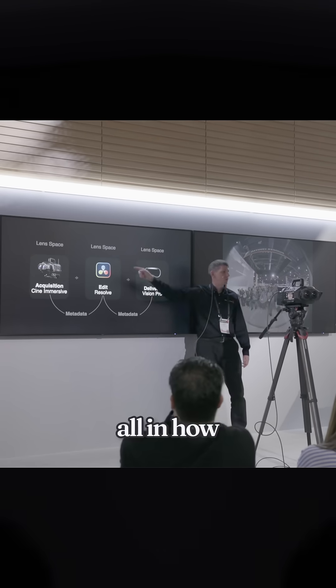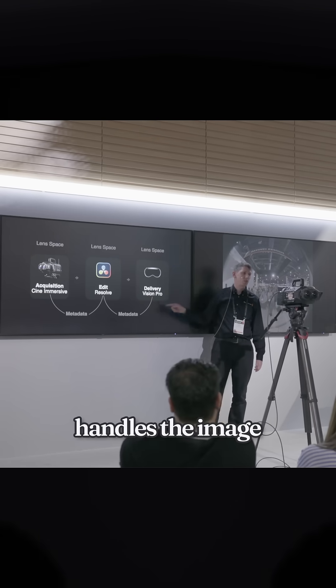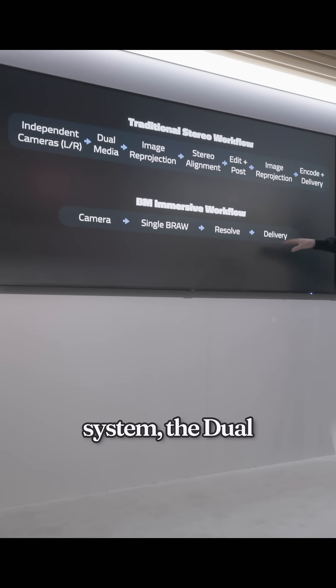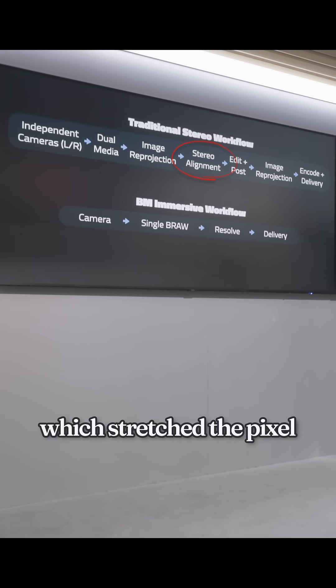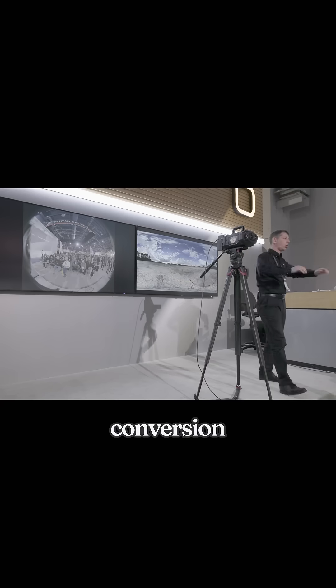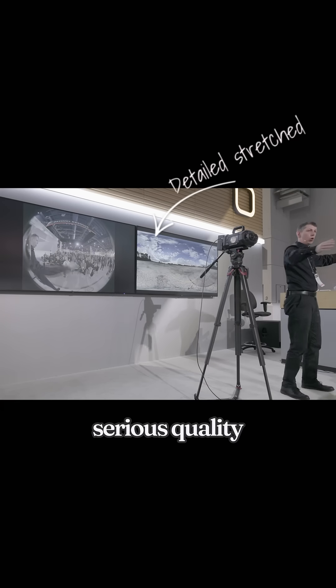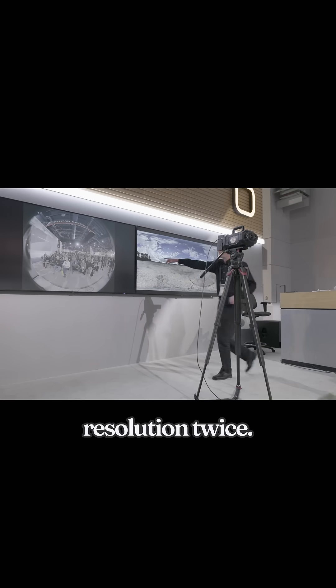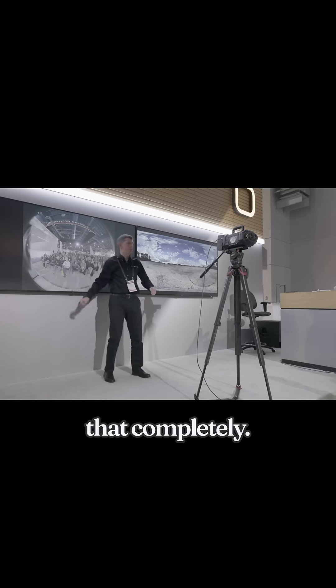And the secret? It's all in how Blackmagic handles the image pipeline. With the Canon EOS VR system, the dual fisheye image has to be unwrapped into an equirectangular projection, which stretches the pixels, and then rewrapped again for Vision Pro playback. That double conversion introduces serious quality loss — you lose fine detail, sharpness, and resolution twice. Blackmagic avoids that completely.